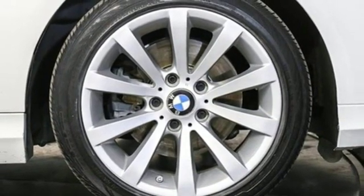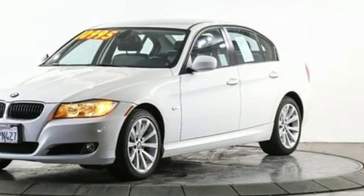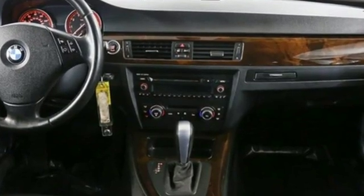WashingtonPost.com calls it a superbly engineered and crafted automobile, a total joy to drive. BMW — sheer driving pleasure.